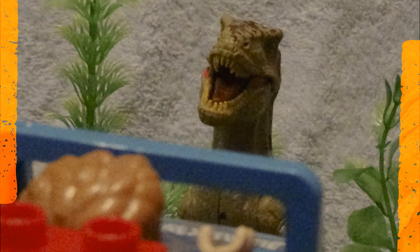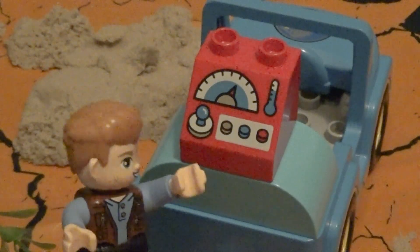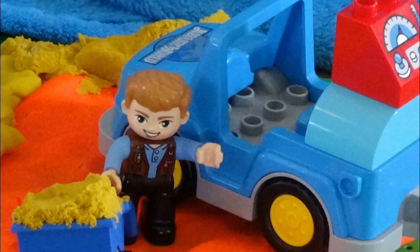Patrick, paleontologist. Do you see the red box on my car? That's a time machine. We're going back to the Jurassic. Okay, picking up speed, here we go.